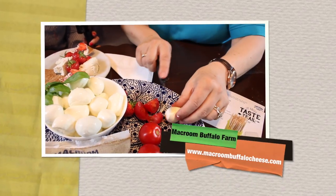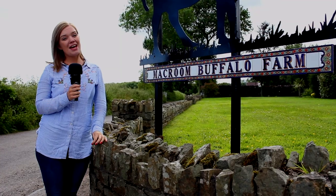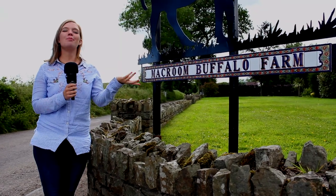For an experience to remember, pay a visit to McCroon Buffalo Farm. It's time to say slán from here — coming up on the show we'll be filling you in on all the insider tips for backpacking, so stay tuned.